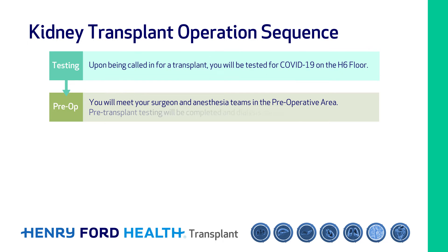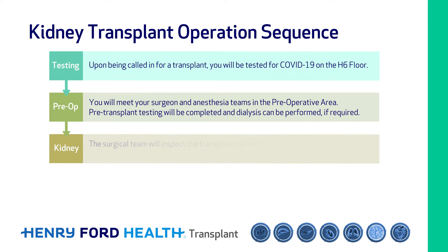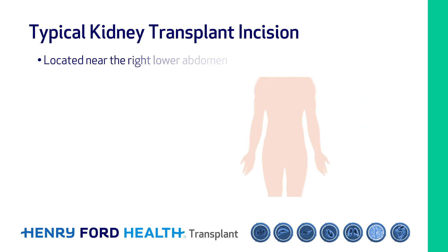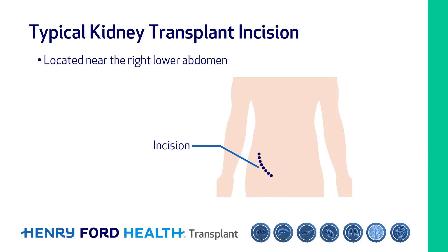There you'll complete your pre-transplant testing. If you need dialysis, that can be done prior to transplant. The surgical team will check the transplant kidney in the operating room. If it looks okay and you look okay, you will proceed to the operating room for four to six hours. You will be given general anesthesia. The typical kidney transplant incision is near the right lower abdomen.